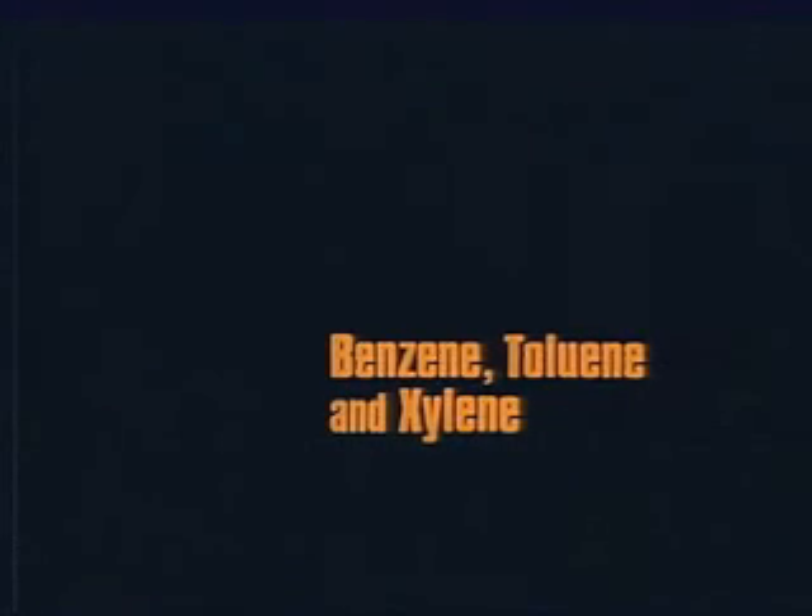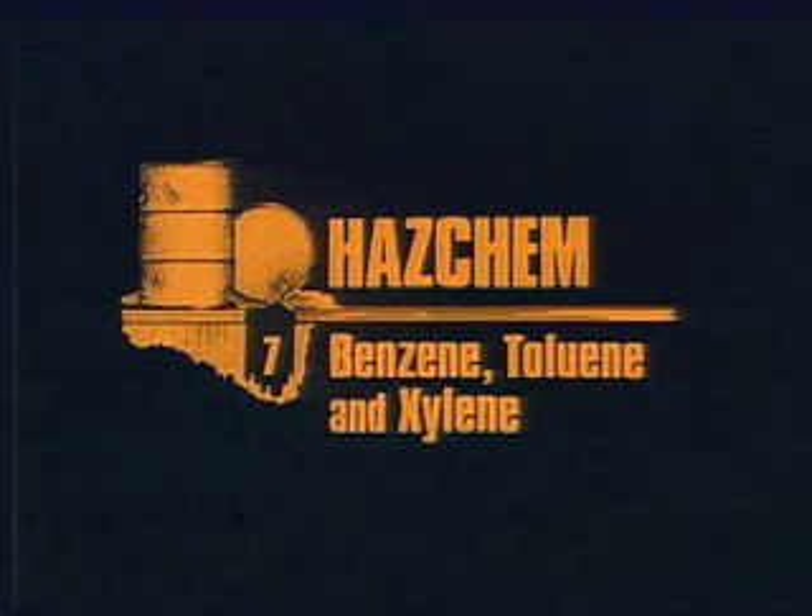This program is about benzene, toluene, and xylene. It's the seventh in a series called HAZCAM and is designed to provide training and assistance for personnel who must take action in the event of an emergency which involves aromatic hydrocarbons.